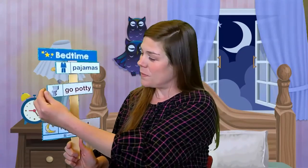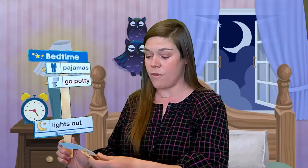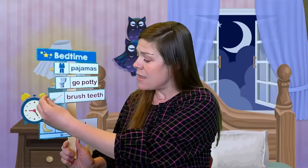Let's look in my box and see what else we need to do for our bedtime routine. I go potty this evening — look what I did this evening. I go potty this evening, look what I did tonight. Oh, a very important one — I brush my teeth this evening. Look what I did this evening. I brush my teeth this evening. Look what I did tonight.